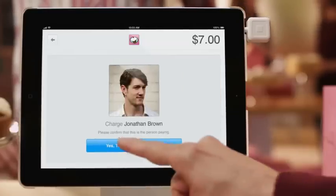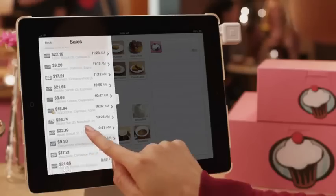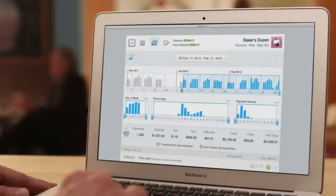You can also reward your regulars. Keeping track of your sales is simple. Learn more about your business with detailed analytics. You can log in from anywhere to see transaction details in real time.